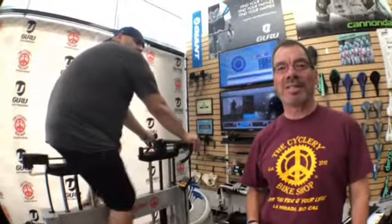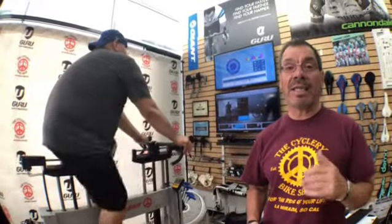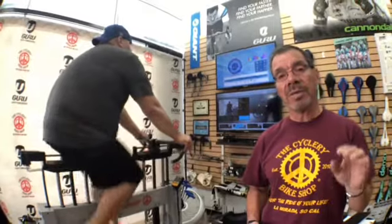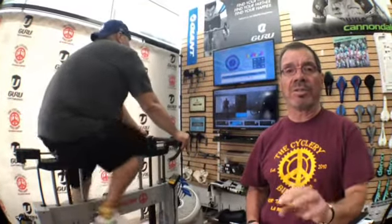Hi riders, Steve at the Cyclery Bike Shop here, and today I'm doing a fit for Danny Ibarra. Danny's a big cat and he turns loads of power. We're trying to get him dialed in and comfortable on his road bike. He's done TT stuff and he wants to now focus on road.